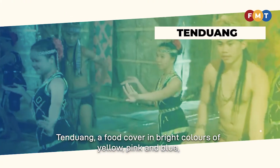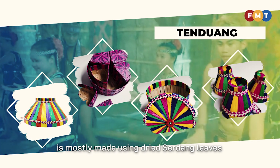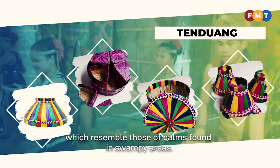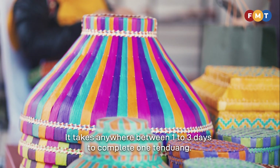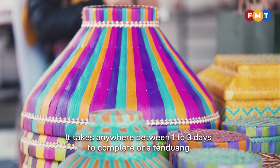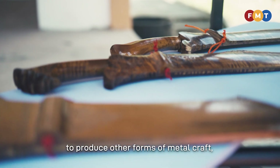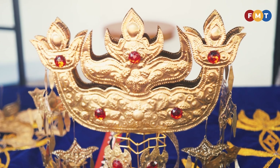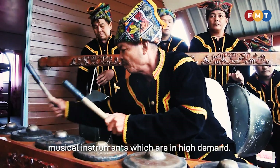Dinduang, a food cover in bright colours of yellow, pink and blue, is mostly made using dried serdang leaves which resemble those of palms found in swampy areas. It takes anywhere between one to three days to complete one dinduang. Brass and bronze are traditionally used by Sabahans to produce other forms of metal craft, such as jewellery, sculptures, utensils and musical instruments, which are in high demand.